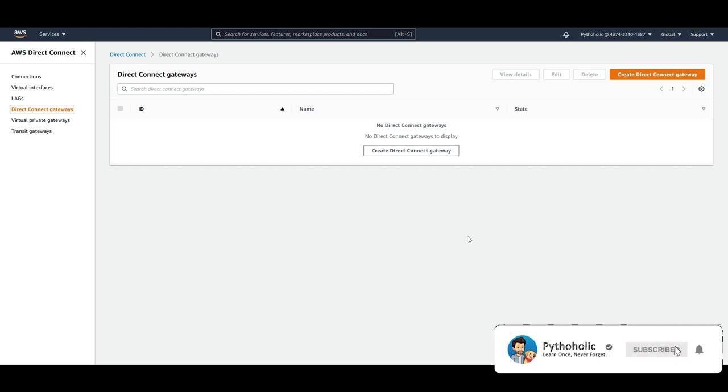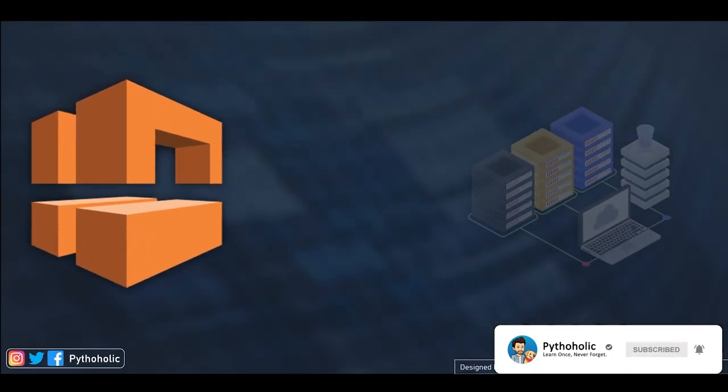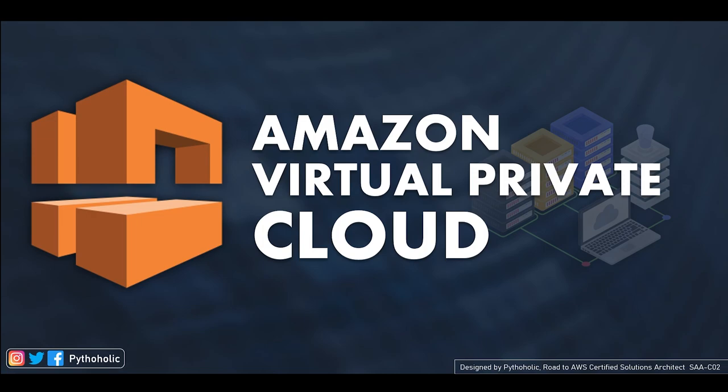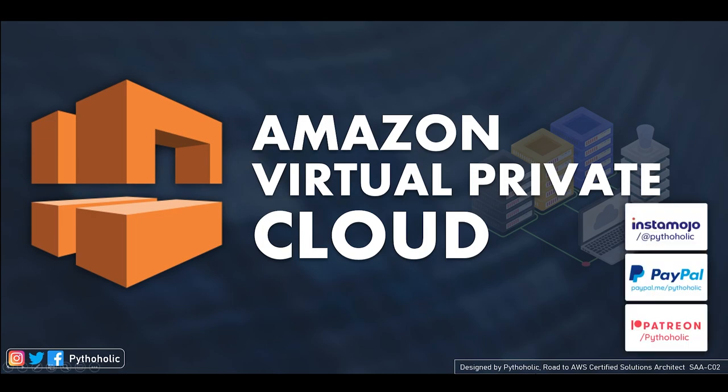That was a lot of information for one session, but I hope you enjoyed today's session on AWS Direct Connect. If you wish to support, the links to Instamojo, PayPal, and Patreon are in the description below. Please do subscribe — it helps the channel grow. I hope to meet you in the next session of AWS. Until then, it's Vitalik signing off.